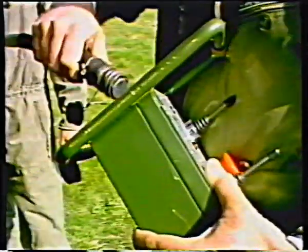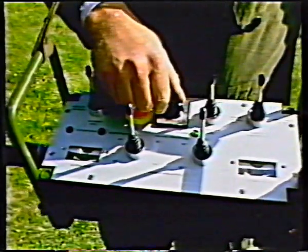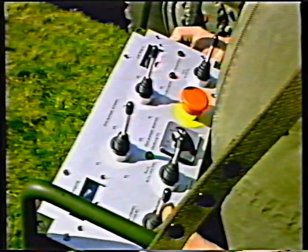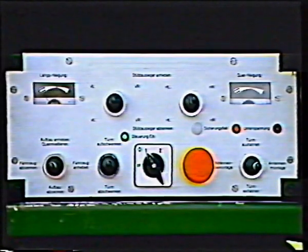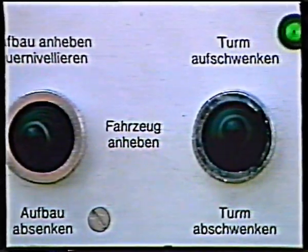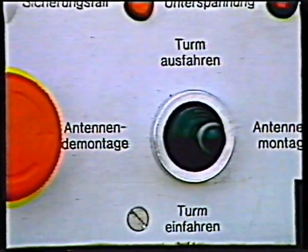Every motion procedure involved with erection and dismantling can be carried out by means of a mobile controlling panel. The gearings are driven electromechanically. Their ergonomical arrangement of controlling elements enables simple, secure, one-man handling. Electronic safety circuits avoid service failures.